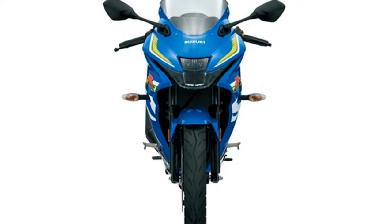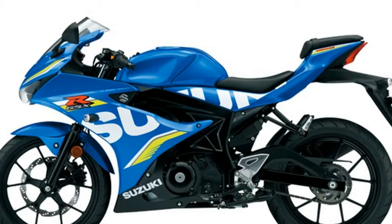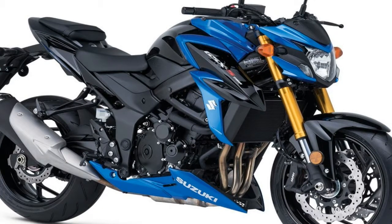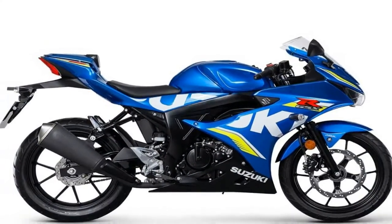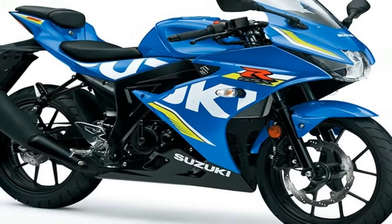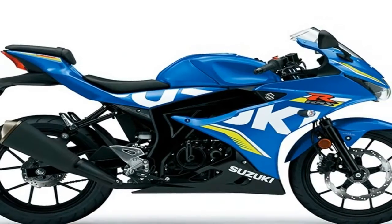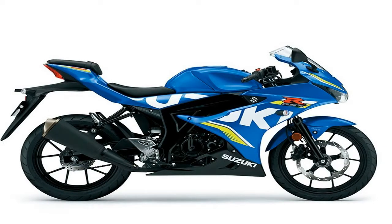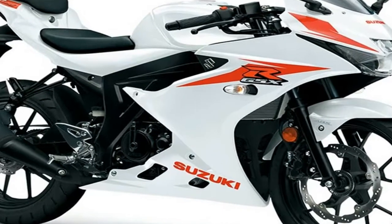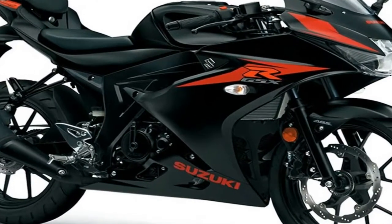Against the GSX-R125, which retails at £3,999 — or £4,099 if you want the MotoGP paint scheme — you have the Yamaha YZF-R125 at £4,599, the Honda CBR 125R at £3,799, the Aprilia RS 125 at £4,700 (or £4,800 for the MotoGP rep), and the KTM RC 125 at £4,299. And that's even before you consider budget Far Eastern options such as the Daelim Road Sport at £2,799, or the Lexmoto Hawk at £1,999.